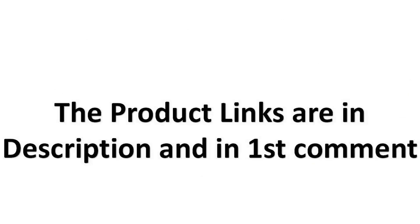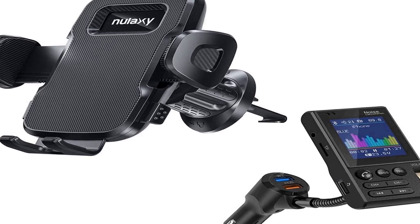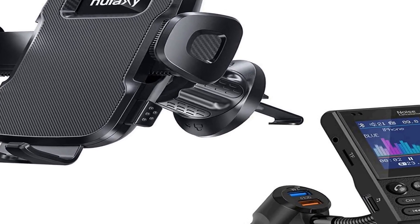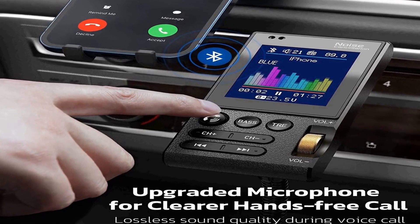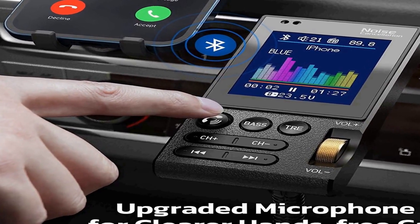The product links are in the description and in the first comment. The number 4 on the list: on Amazon you will find a number of different products, but we are putting this one on our list because of many different aspects. It is the Nelaxi KM20 Bluetooth FM Transmitter, an upgraded version of the Nelaxi KM30 Bluetooth Transmitter.